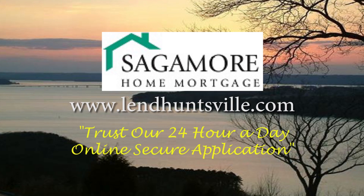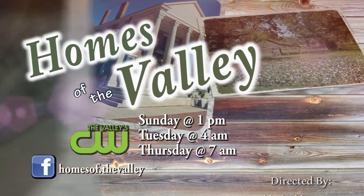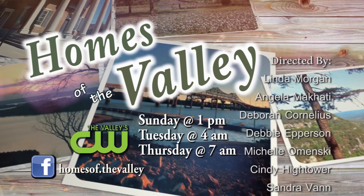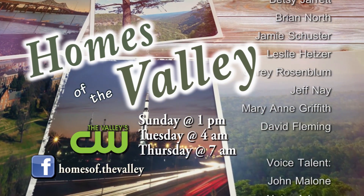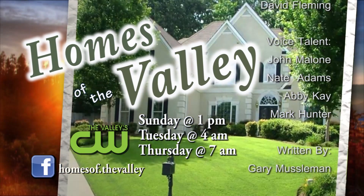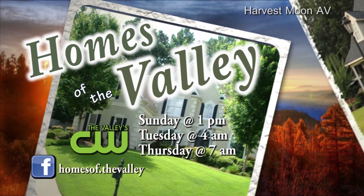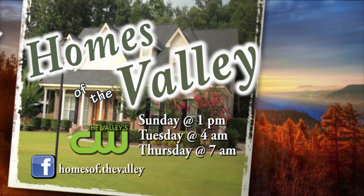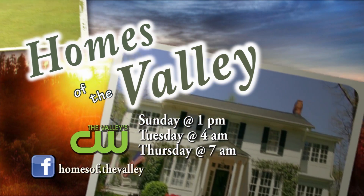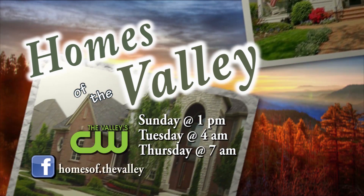Homes of the Valley has been brought to you by Sangamore Mortgage. Trust our 24-hour-a-day online secure application. We hope you've enjoyed the show and that you found it helpful in your search for that perfect home. Make sure you call one of our agents about any of the listings that interest you. A Homes of the Valley realtor is always glad to assist you with all of your real estate needs. Remember to support our sponsors and advertisers. You can always find us on Facebook — like us and get updates and the latest news from Homes of the Valley. You can watch us three times a week right here on The Valley CW: Sundays at 1 p.m., Tuesdays at 4 a.m., and Thursdays at 7 a.m. We'll see you next time.